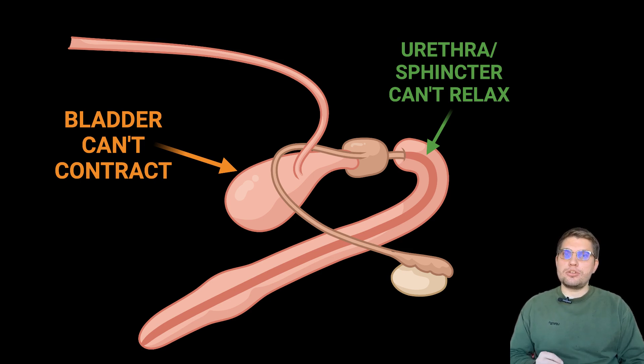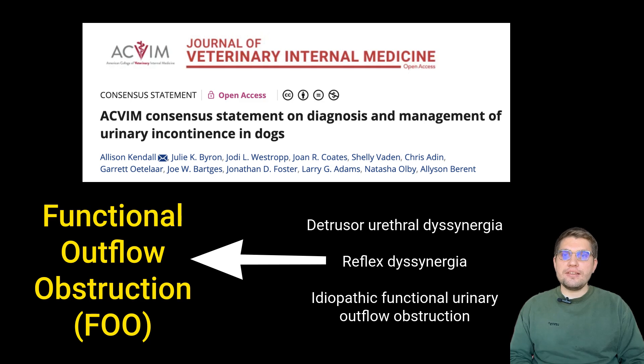In 2024, the ACVAM consensus statement standardized an umbrella term, functional outflow obstruction, that describes a voiding disorder encompassing previously used terms such as detrusor-urethral dyssynergia, reflex dyssynergia, or idiopathic functional urinary outflow tract obstruction.